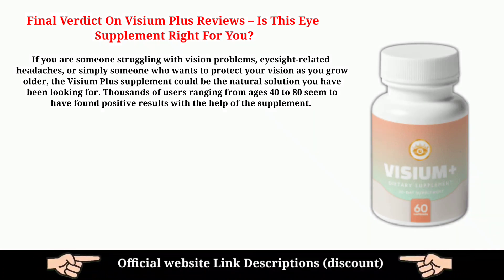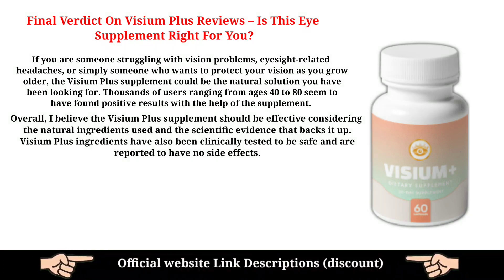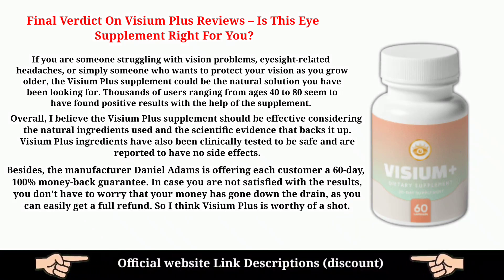If you are someone struggling with vision problems, eyesight-related headaches, or simply someone who wants to protect your vision as you grow older, the Visium Plus supplement could be the natural solution you have been looking for. Thousands of users ranging from ages 40 to 80 seem to have found positive results. Overall, I believe the Visium Plus supplement should be effective considering the natural ingredients used and the scientific evidence that backs it up. The manufacturer Daniel Adams is offering each customer a 60-day, 100% money-back guarantee, so if you are not satisfied, you can easily get a full refund. I think Visium Plus is worthy of a shot.